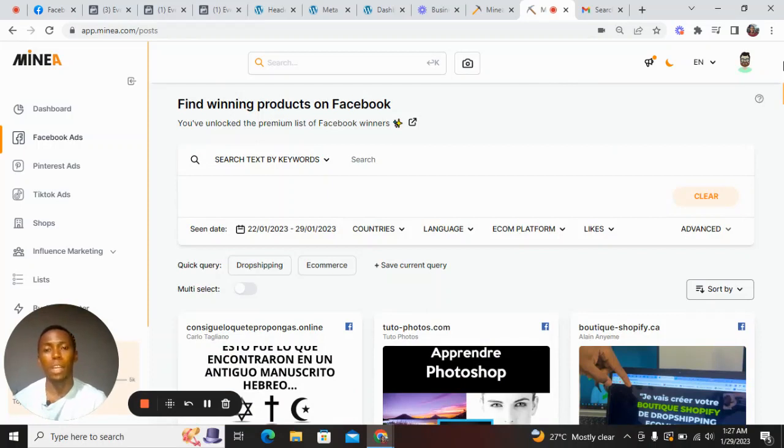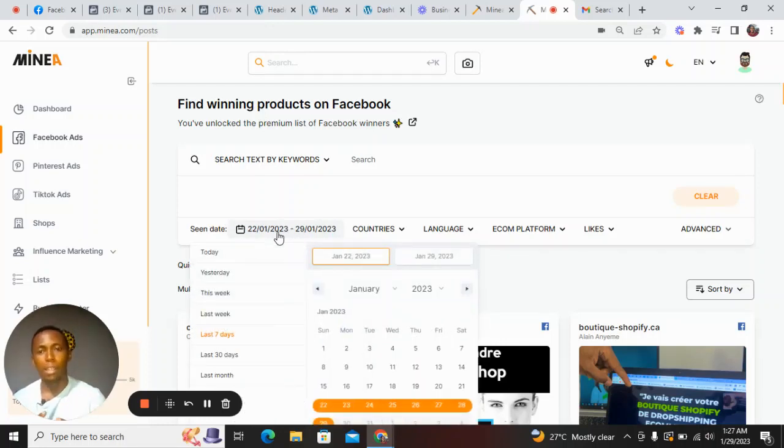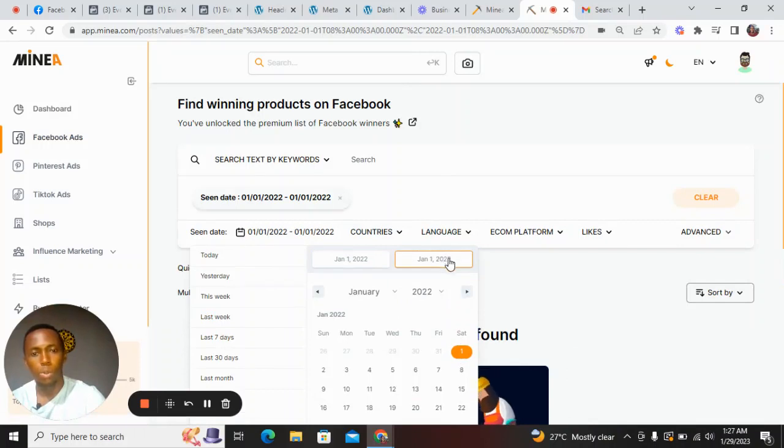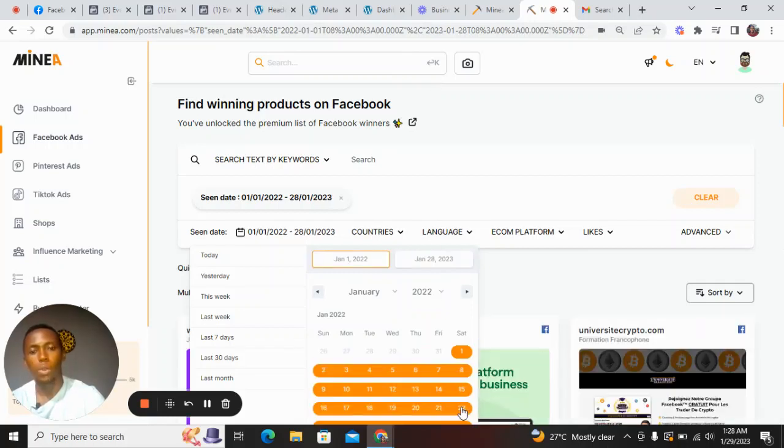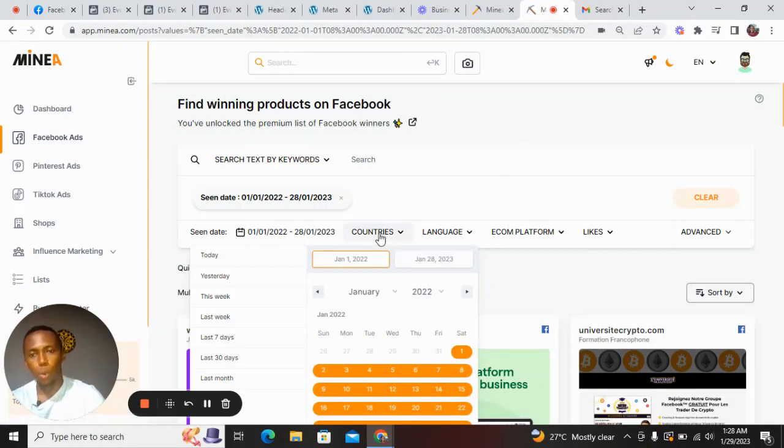We want to streamline our search to exactly what we want to achieve. So let me show you how to search and discover hot products on Minea. I want to filter by date — I can search from, say, 2022 to 2023. I need ads that have been running a long time, because the longer an ad stays on Facebook, it shows that something is happening. If the people running that ad are not making money, their ads cannot stay up that long. So we filter from 1st of January 2022 to around 28th of January 2023.